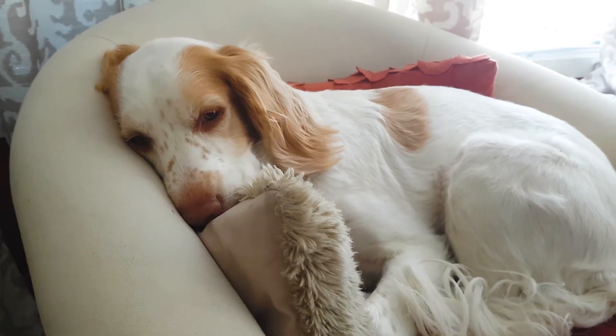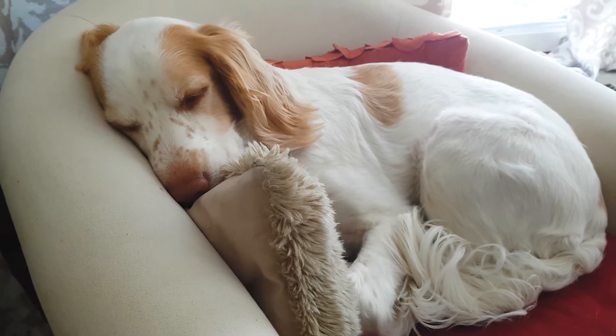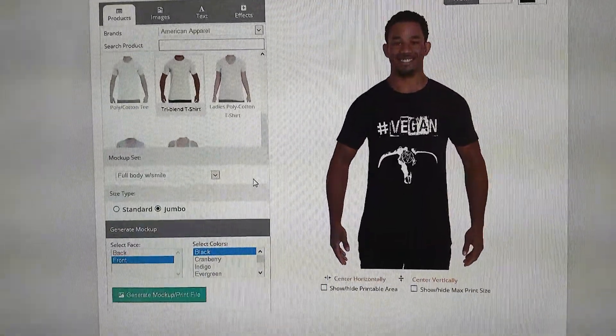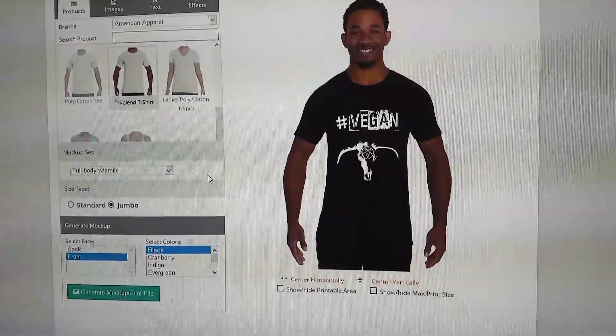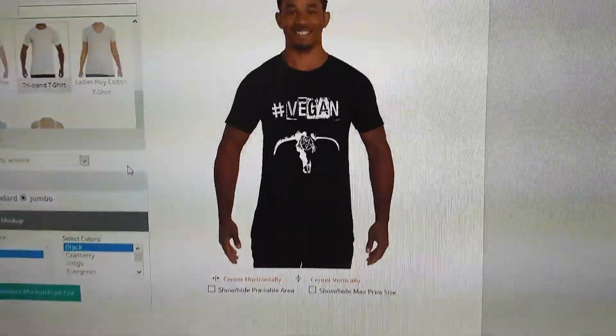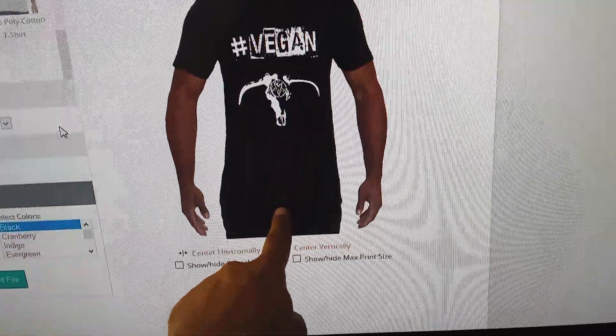But she's probably the cutest dog in the world! This is exactly what I mean — this is as big as we could possibly print this graphic. I'm wanting to be able to print all the way down to here.